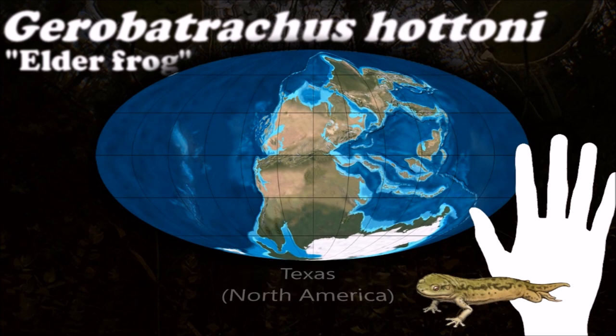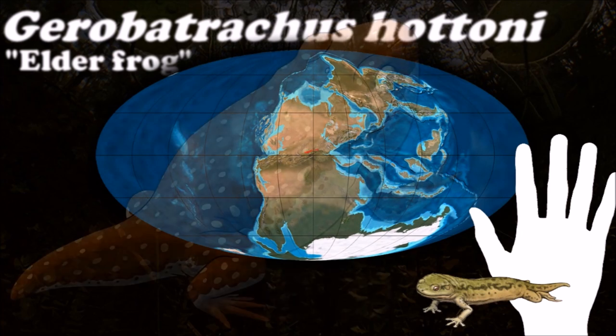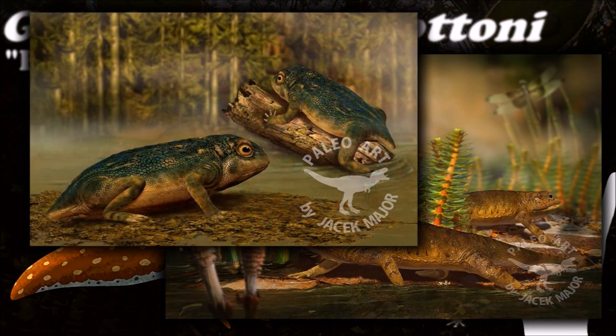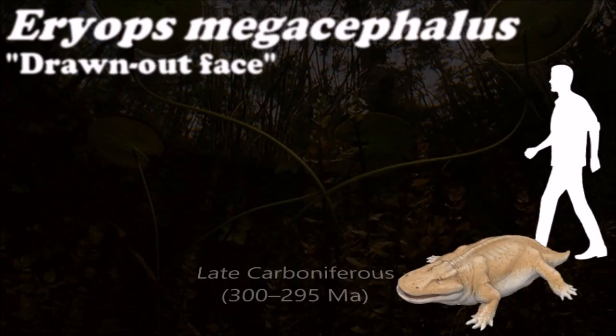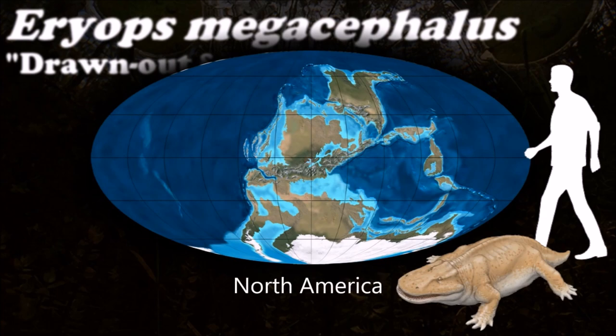During the Permian, increasing aridity and the diversification of reptiles contributed to a decline in terrestrial temnospondyls, but some aquatic and fully aquatic temnospondyls continued to flourish. Eryops were among the most formidable early Permian carnivores and perhaps the only ones capable of competing with the dominant synapsids of the time.